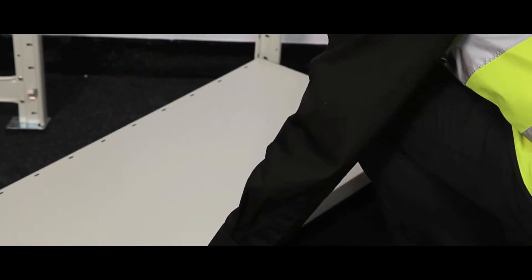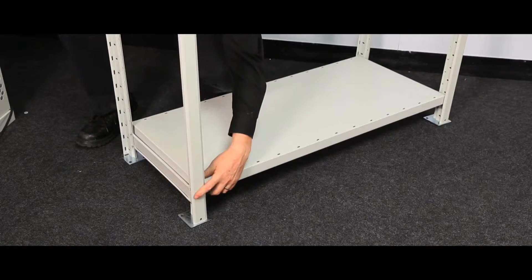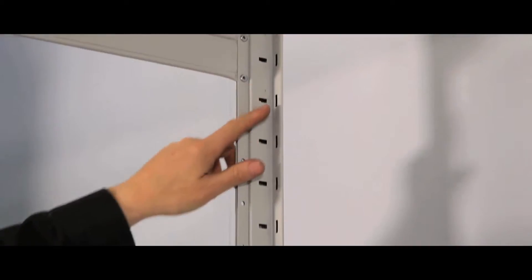They are assembled using an easy clip-together system, and bays can be open or fully clad with extra shelf packs. Extra braces and fixings are available for top-heavy or extra long runs of shelving.